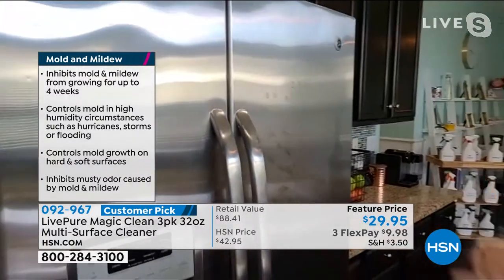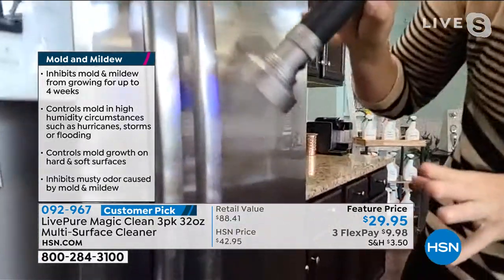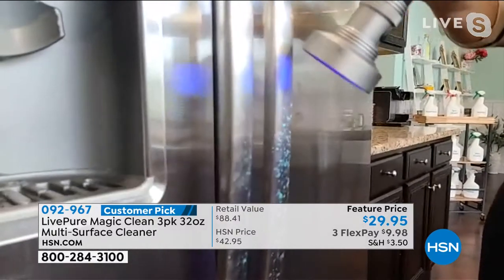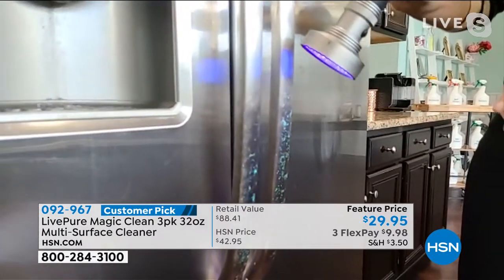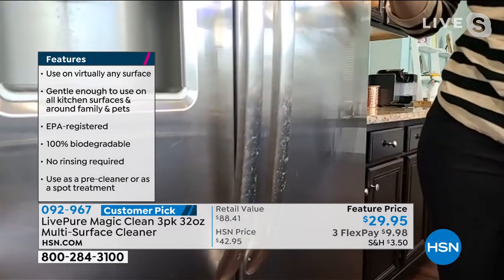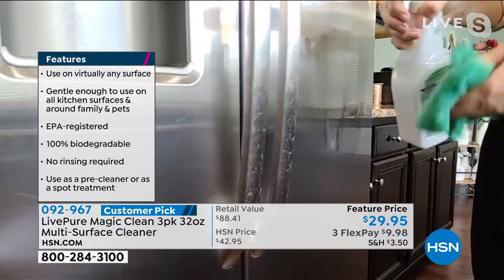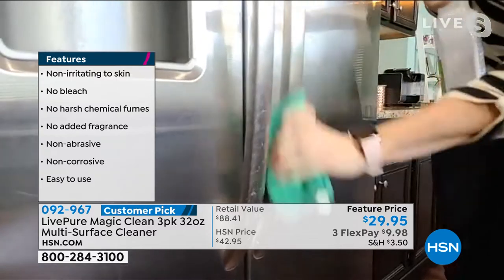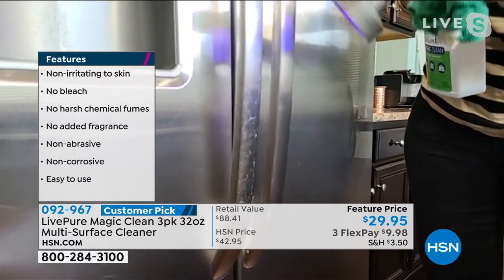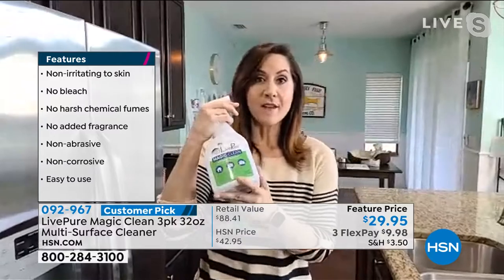You wake up in the morning, open the fridge, grab that cream — all of that germ bacteria is now on my faucet, on my cup of coffee. I might rub my eye or my nose and then it's on my face. I spray Magic Clean on that surface — now shine the black light back. Nothing. Absolutely nothing. 99.9% of all germs and bacteria are gone in one fell swoop.